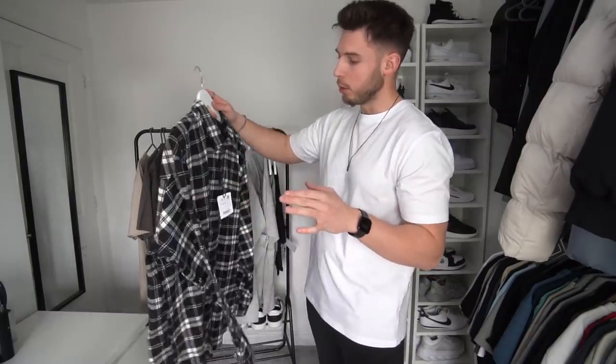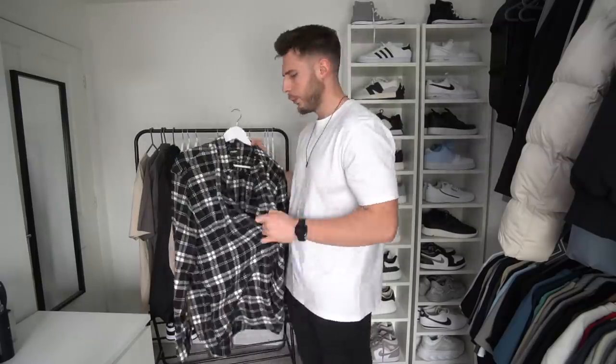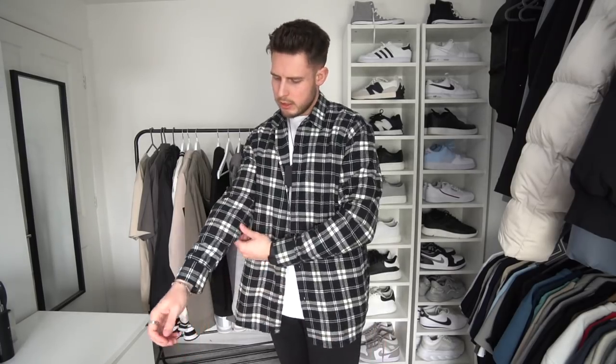Next up is another check over shirt, this one from Pull & Bear — so this was £25.99. It's a relaxed fit in size extra large. This is even more lightweight than the Weekday one. I'd either size down or stick true to size — I'd definitely not size up. It's more of an oversized relaxed check shirt, and relaxed check shirts are really nice to have in the wardrobe, especially for this time of year. You can always take it off on a night out and just wear the t-shirt underneath.